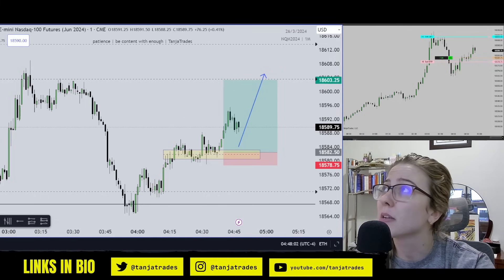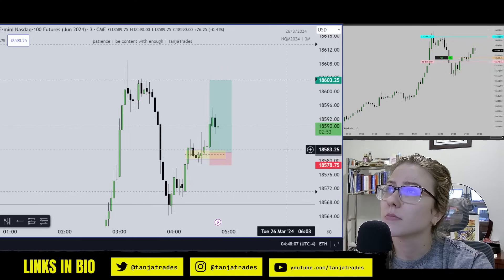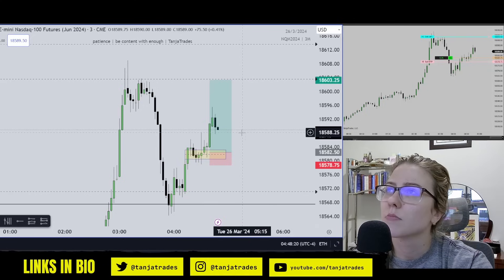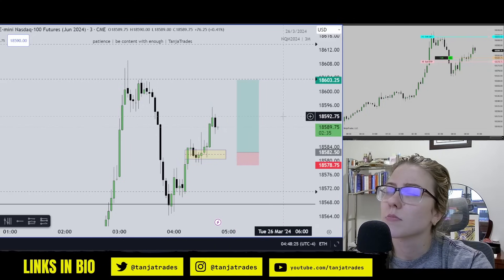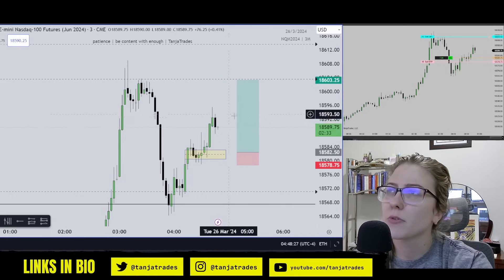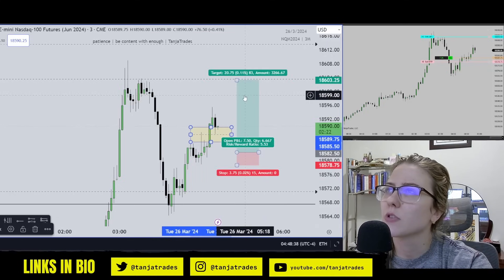I kind of like how the 3-minute chart looks here — pretty lit. Looks pretty good, you can see how strong it is. I'm not going to be worried if it retraces, retraces like here. So far it looks quite good, looks strong.